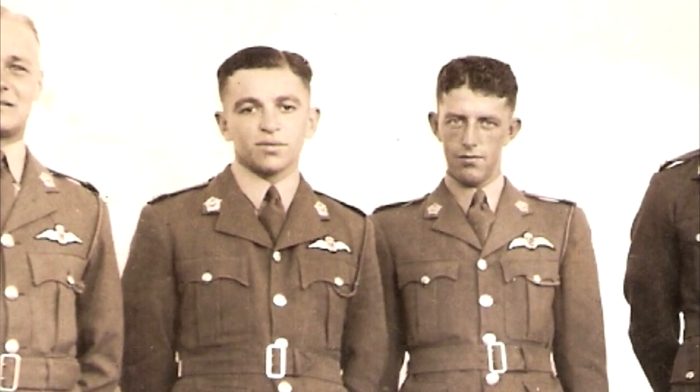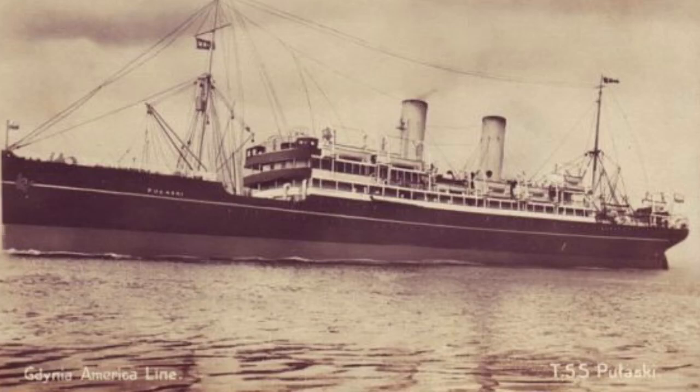I applied to go up north immediately, and finally off we went. We went to Durban and went up on a ship, which was the worst part of the whole war for me, because it was a ship called the Pulaski — a Polish ship — and it was a dreadful ship.